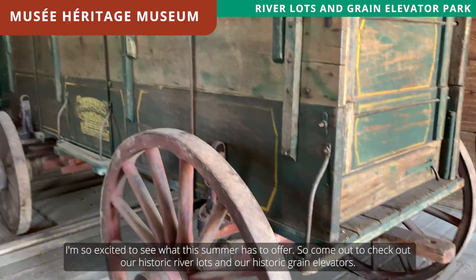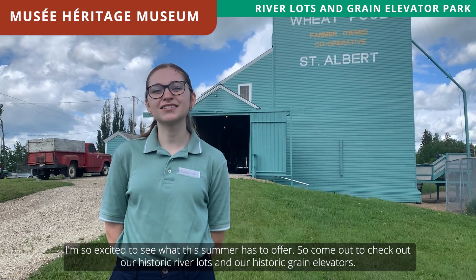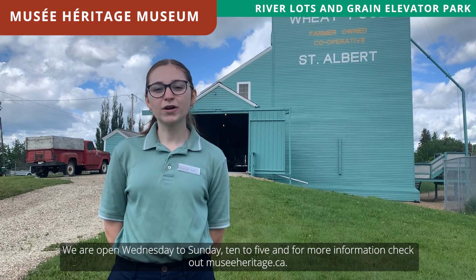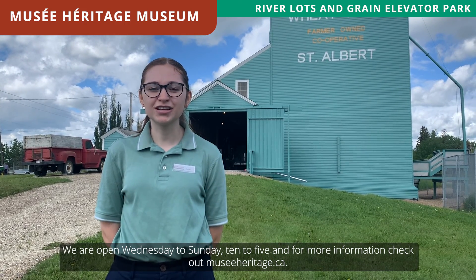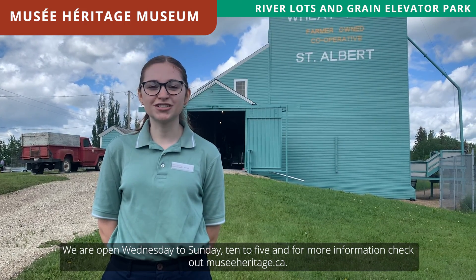I'm so excited to see what the summer has to offer. So come out to check out our historic river lots and our historic grain elevators. We are open Wednesday to Sunday, 10 to 5, and for more information, check out museeheritage.ca.